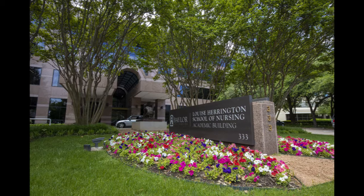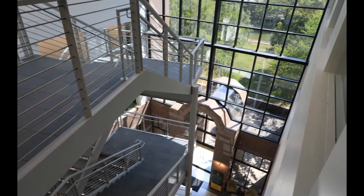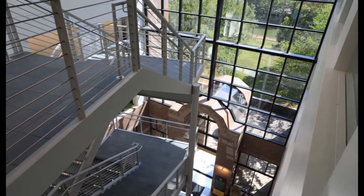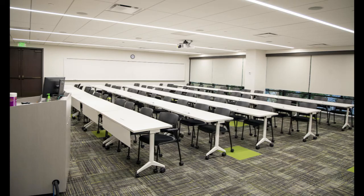This is home to the Louise Harrington School of Nursing academic building. Our students enjoy free underground parking. They have 24-7 access to our classrooms and to our study spaces. You'll find that our classrooms are bright and spacious. The technology is state-of-the-art for the benefit of our students and our faculty.